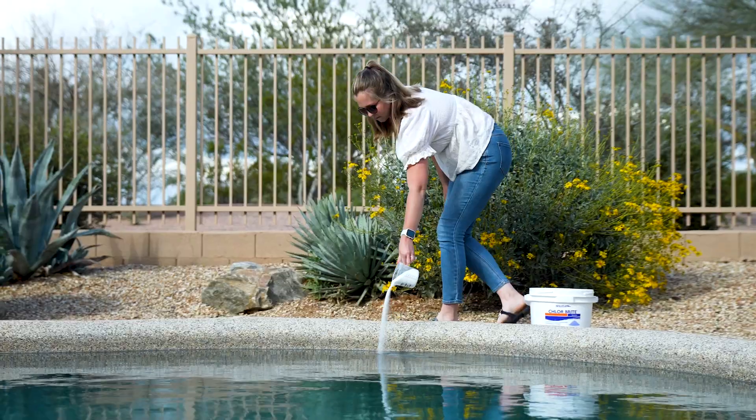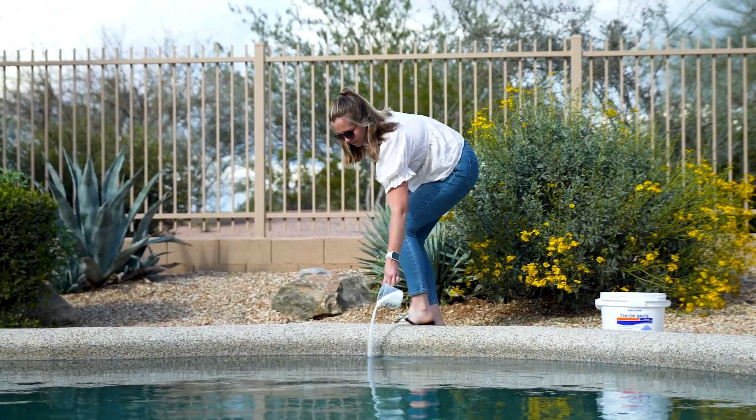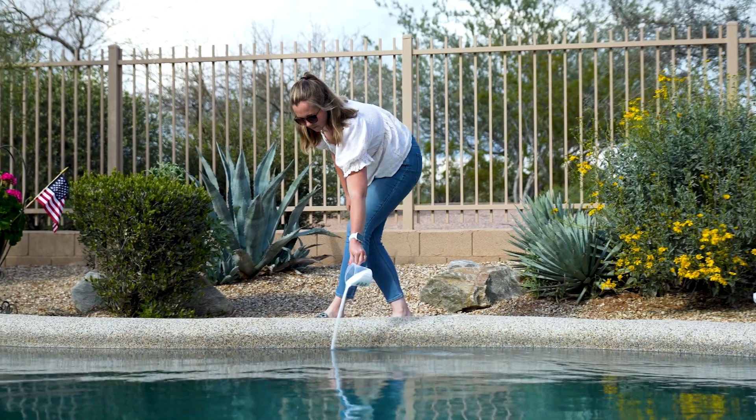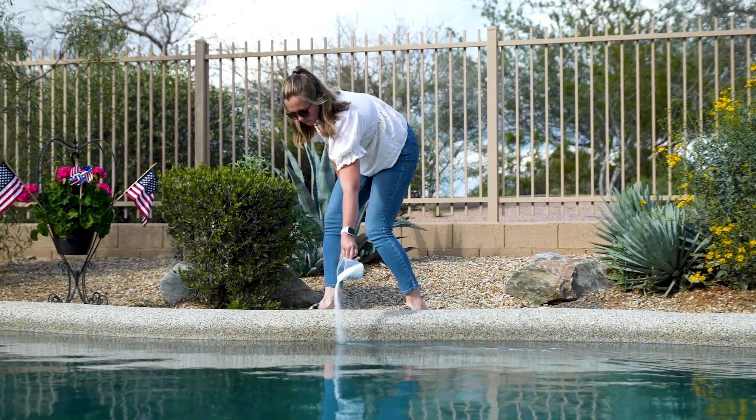So, how often should you shock the pool? That's another question we hear often. In general, we recommend shocking the water once a week to keep contaminants and chloramines in check. Shocking the pool this often ensures you maintain adequate chlorine levels throughout the week, and your pool is less likely to develop algae. But if any of the previously mentioned scenarios occur, more frequent shocking may be needed to sanitize the water and keep up with increased chlorine demand.